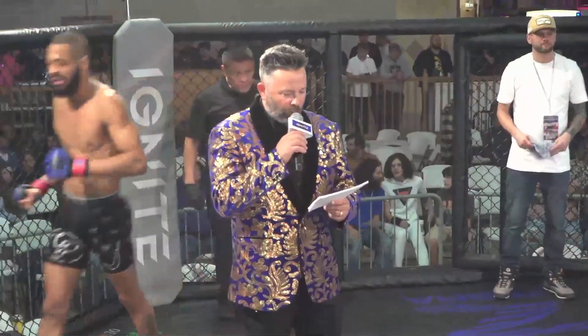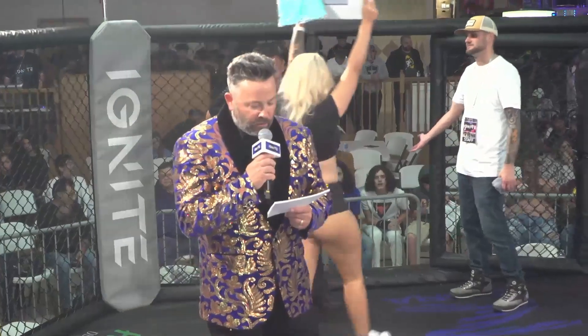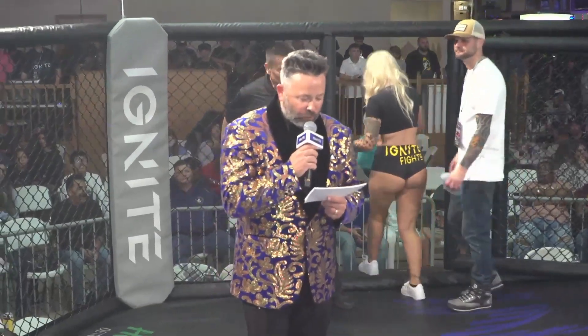Ladies and gentlemen, your next fight is brought to you by JYM Supplement Science and Rickon Excavating. This professional bout is taking place at 150 pounds for five-minute rounds for three rounds.